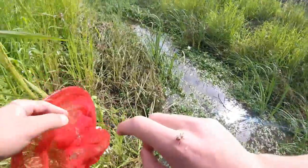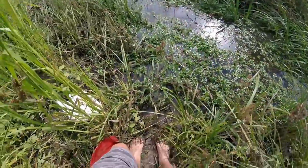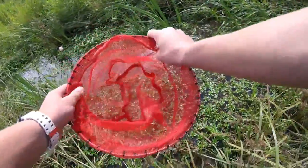Oh no, look at that big spider on my hand! I don't know if that bit me or not — I'm hoping it didn't. Alright, so we got the net.